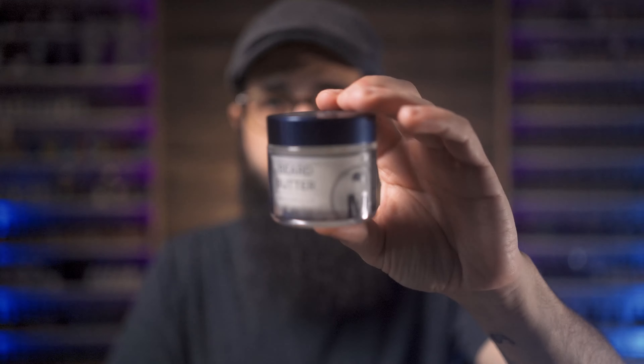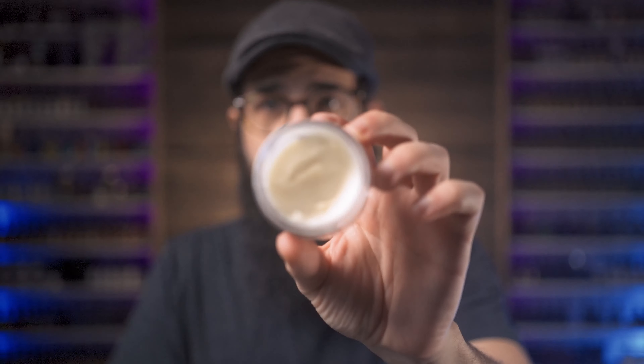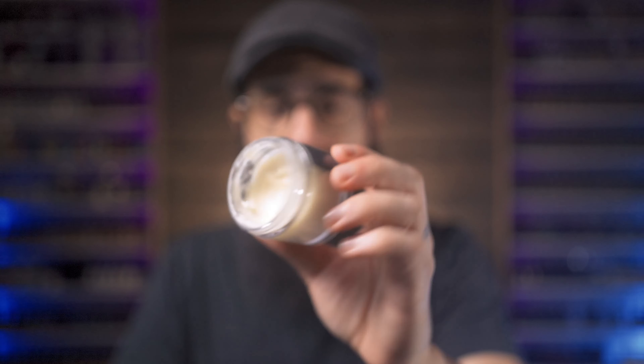I think their scent profiles are amazing. Their beard butter that they just came out with right here is pretty darn amazing. I mean, look at the branding — it looks pretty awesome. They just opened up a barbershop over there in North Carolina. The butter looks really good and feels really good in the beard. Scent profiles are like three of my favorite scent profiles ever created.